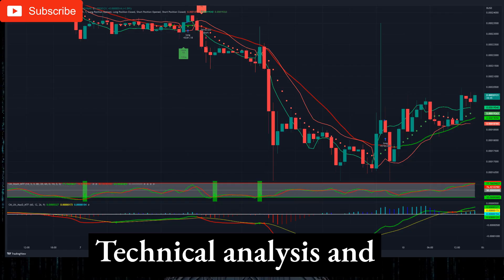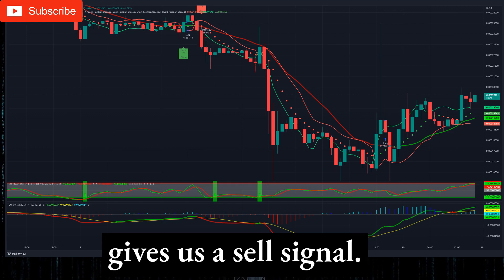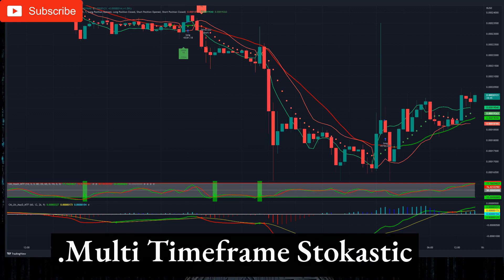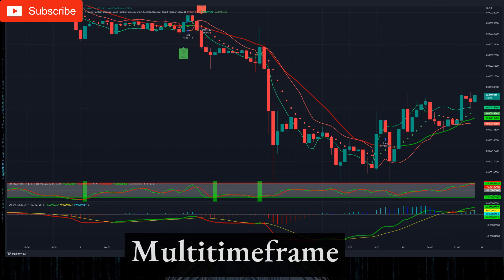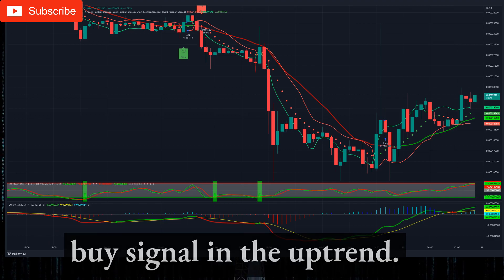Trading System 2 — technical analysis and trading signals on the 1-hour timeframe: The hourly chart gives us a sell signal. Trading System generated a sell signal. The multi-timeframe stochastic indicator is overbought. Price is above both multi-timeframe moving averages. MACD indicators show a buy signal in the uptrend.